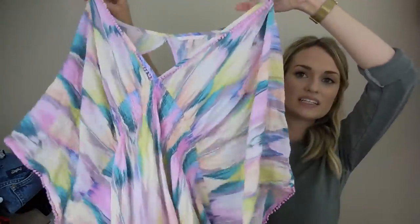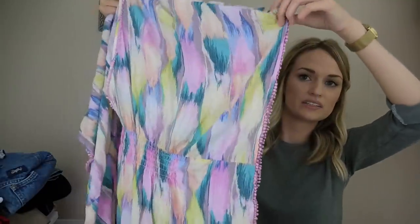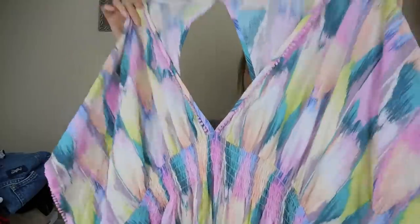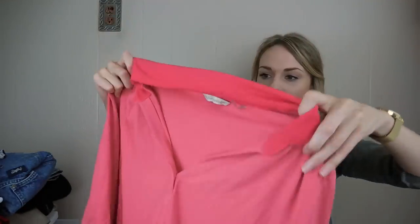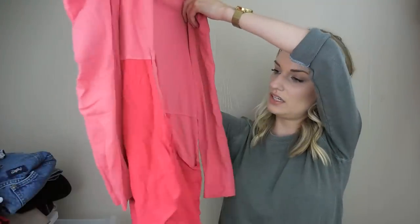Victoria's Secret size extra large swim cover-up — it's a batwing sleeve with tiny pom-poms around all of the trims and a cutout in back with elastic. So cute. Then Soft Surroundings, size large — it's a hot pink long-sleeve blouse with pockets in front.